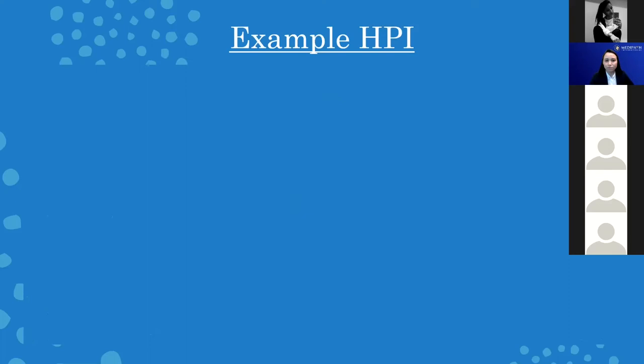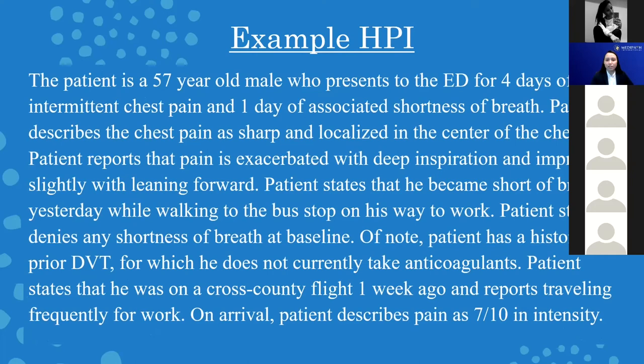I'm going to show a quick example. The HPI is going to look a little bit intimidating, but we're going to break it down and circle a couple of things that are really going to be important here. The patient is a 57-year-old male who presents to the emergency department for four days of intermittent chest pain and one day of associated shortness of breath. Patient describes the chest pain as sharp, localized to the center of the chest. Patient reports pain is exacerbated with deep inspiration and improved slightly with leaning forward. Using 'the patient' a million times sounds redundant, but you knew exactly who I was talking about the whole time.